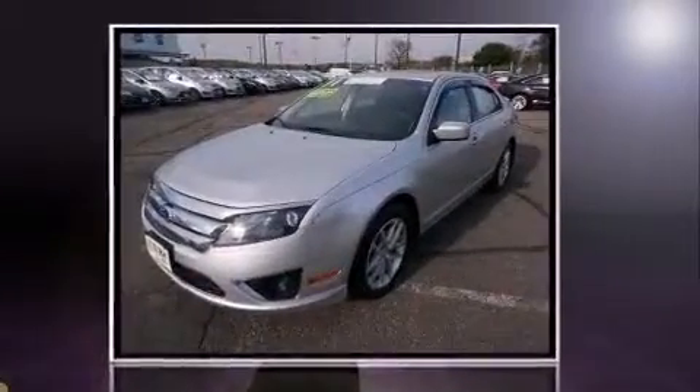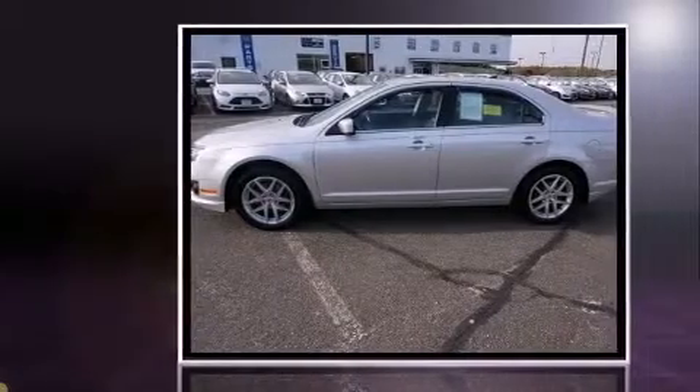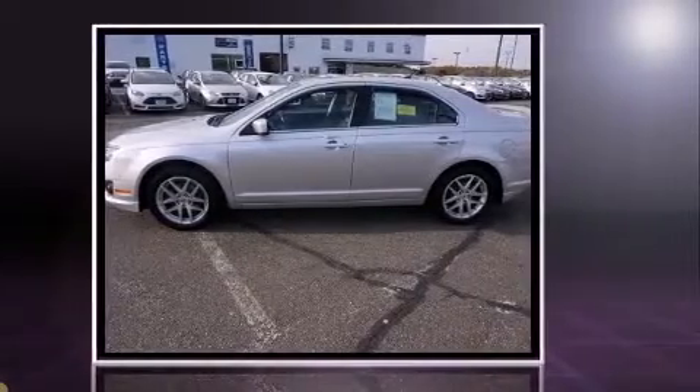Discerning drivers will appreciate the 2011 Ford Fusion. This four-door, five-passenger sedan has not yet reached the 50,000 mile mark.